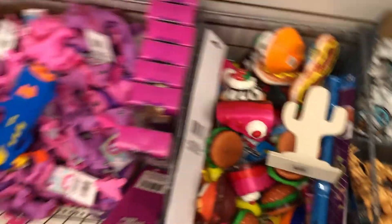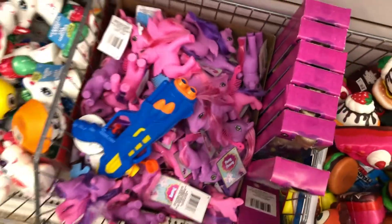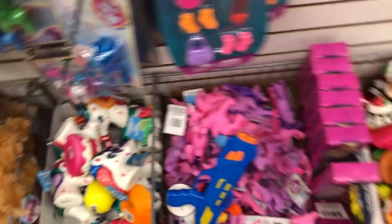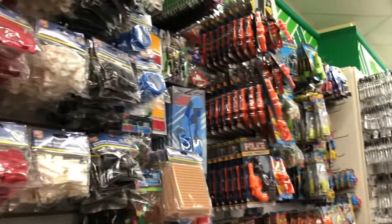They had tons of different squishies — little dessert squishies. I don't know if those were real My Little Ponies but they sure did look like them. And look at the little unicorn squishy — tons of squishies! And then some more random Lego blocks like they usually have at all the dollar stores.